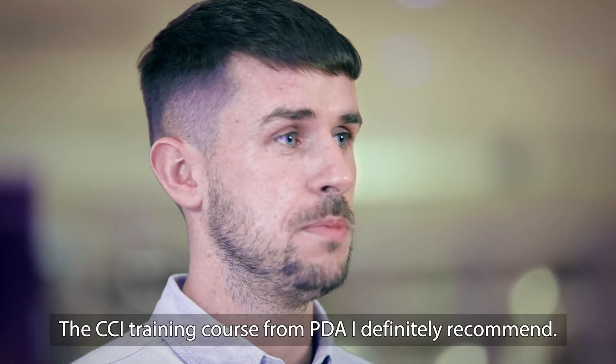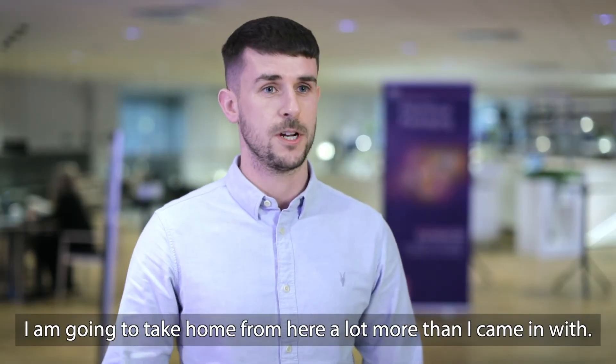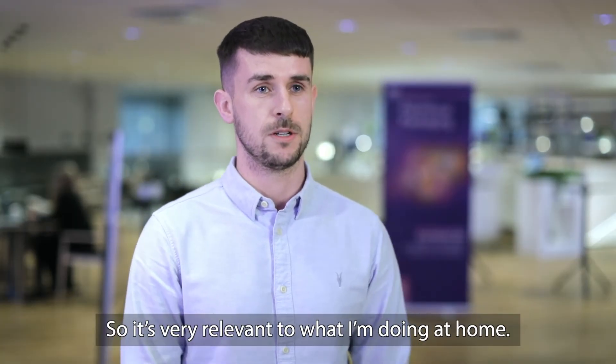The CCI training course from PDA I definitely recommend. I'm going to take home from here a lot more than what I came in with, so it's very relevant to what I do at home.